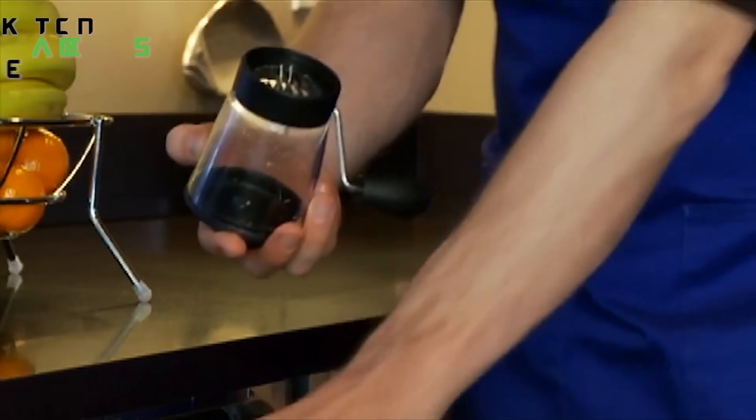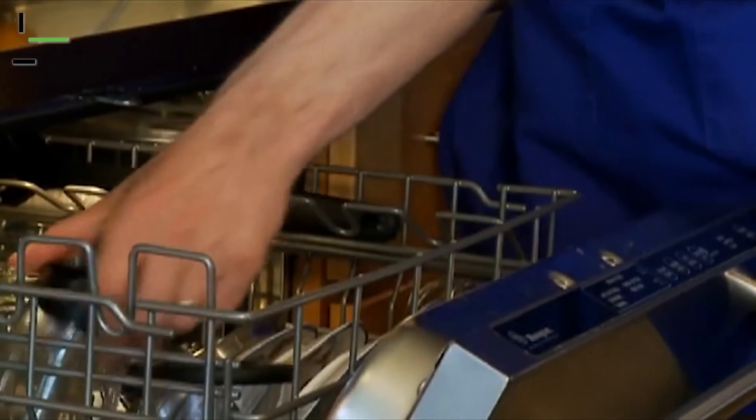Dishwasher safe for easy cleaning, the Progressive Nut Chopper is a patented and welcome addition to any kitchen.